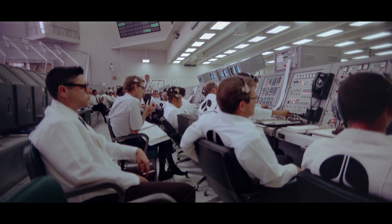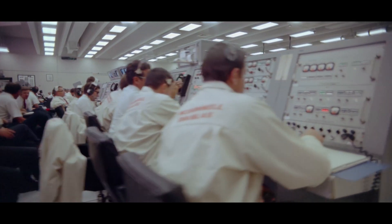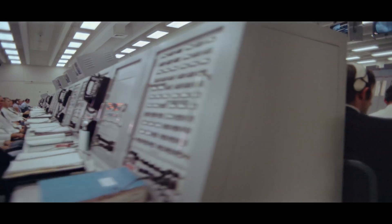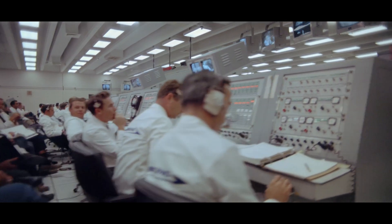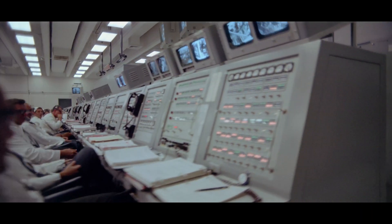Booster flight, GPSS, verify go for launch. GPSS, verify go for launch. Booster flight, verify go for launch. SRL, verify go for launch. LLM, verify go for launch. LLM, go for launch. Flight channel for launch: 2-6-7.